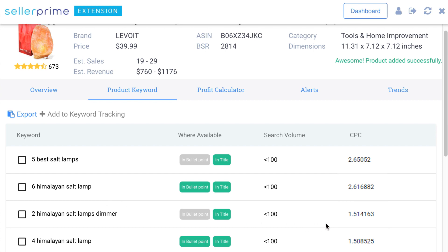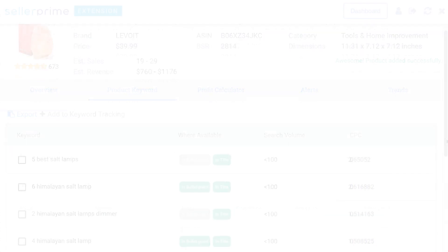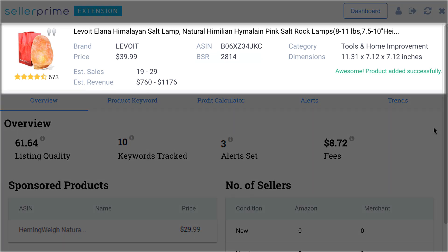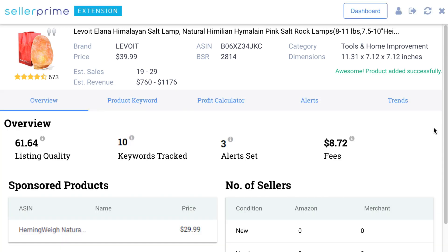Seller Prime digs through all the data and gives you a very comprehensive product analysis within seconds. You have an intelligent view into the most important aspects: the best seller rank, the estimated sales and revenue, along with other key metrics associated with the product.